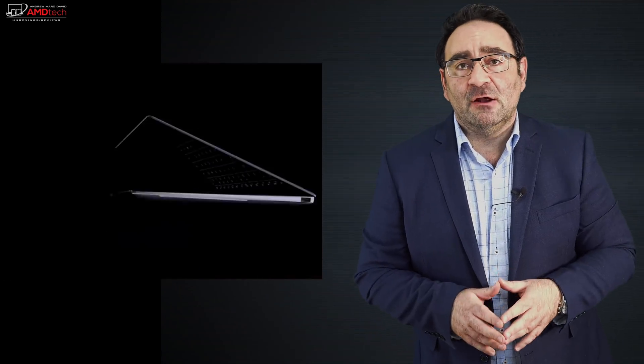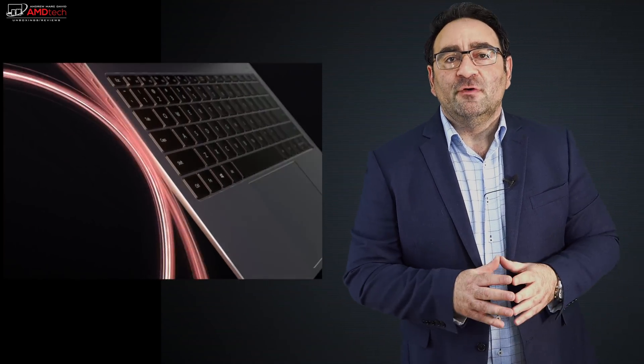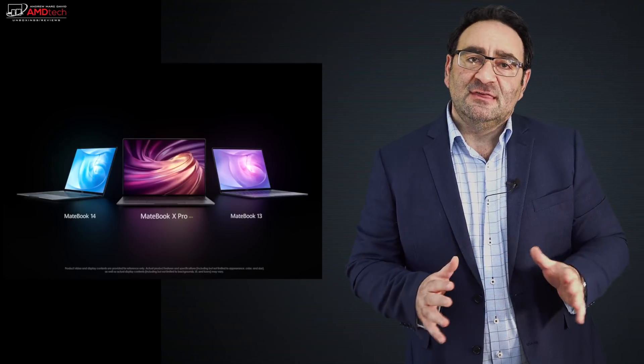The 2019 MateBook X Pro with its new refresh is an iterative update, not a revolutionary or radical one. There aren't too many changes, and I'm glad — the design is excellent, the screen is excellent. They did update the MX150 to the MX250, so we'll see how that fares in real-world usage when I get a review unit. I also want to see how the Whiskey Lake processor performs over the Kaby Lake-R processor in the 2018 model. My daily driver is still the 2018 MateBook X Pro — it's been a tried-and-true performer and one of my favorite laptops.